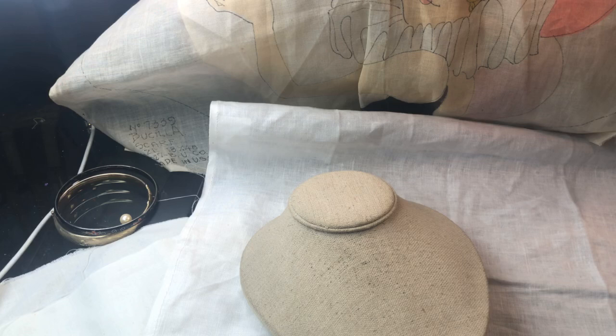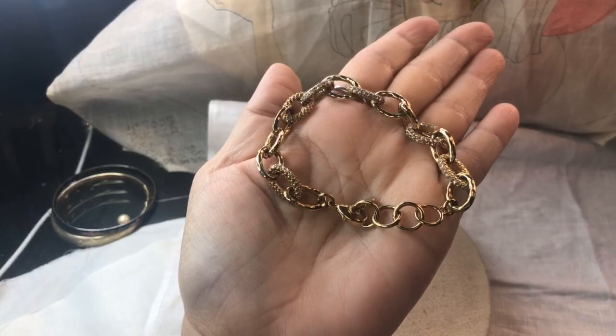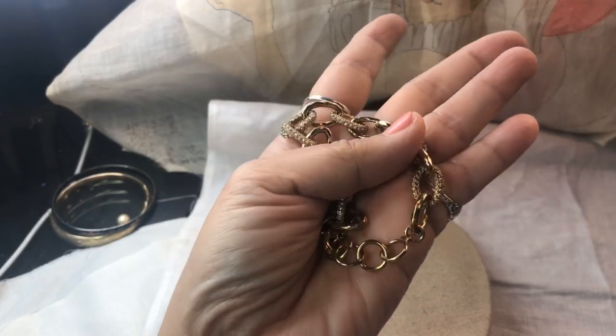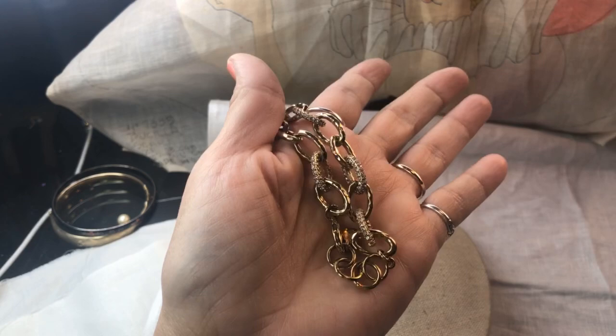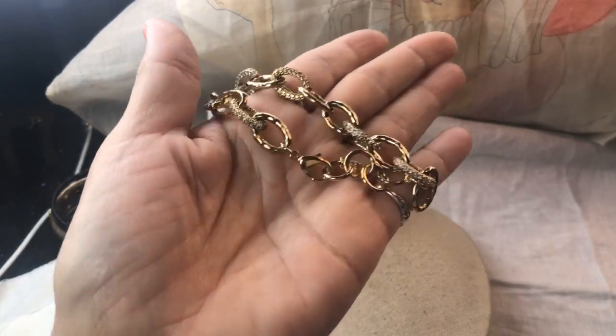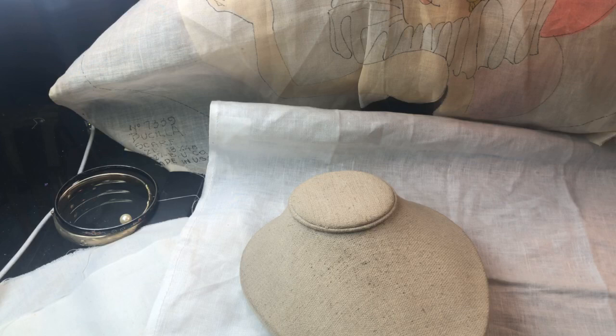The Stella and Dot piece - I did show you that as well, but it's such a nice piece. It's got rhinestones - the link has rhinestones on top and all sides. Stella and Dot - it looks really, really nice. I love that. Then this big one - I thought these were real pearls but they're kind of glass.